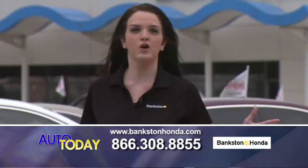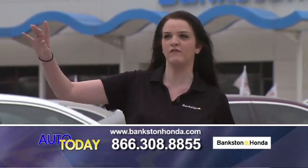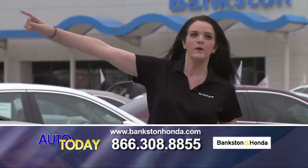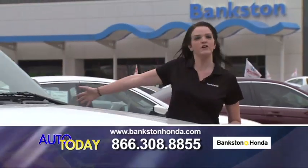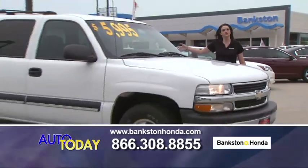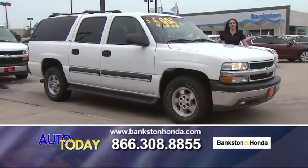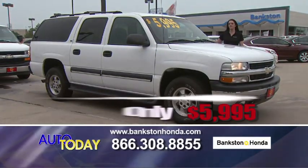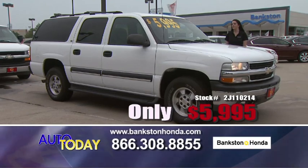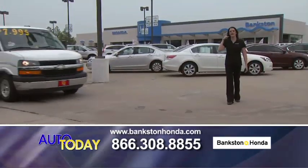Remember, we're at 601 Waters Ridge in Lewisville, Texas, right off of Interstate 35 on the northbound side. Pull in — we have plenty of vehicles for you to look at. Here we have a 2002 Chevrolet Suburban LS — all power, everything. Great family car for only $5,995. Call us: 866-308-8855.